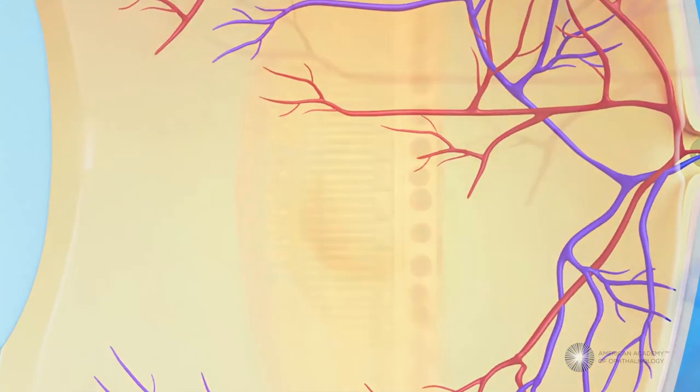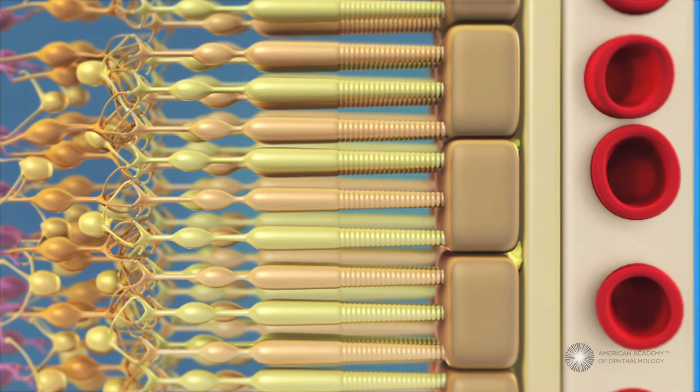The retina is made up of many layers that are sandwiched together into a smooth surface. These layers work together, allowing us to see clearly.